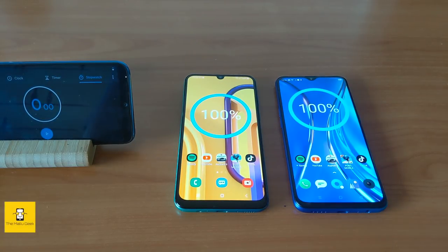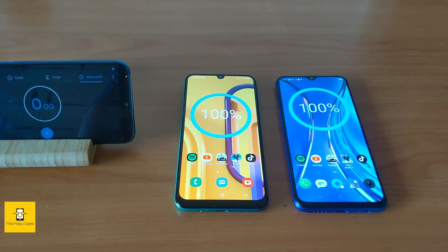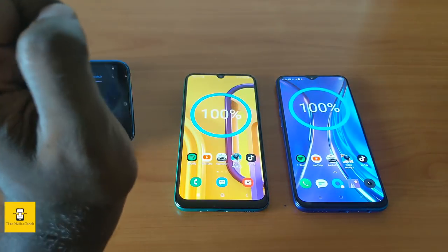Hello friends, welcome to the MALLU GEEK. In this video, I am going to show you a battery comparison test. Now, I am going to compare two phones.